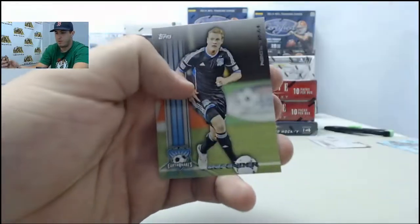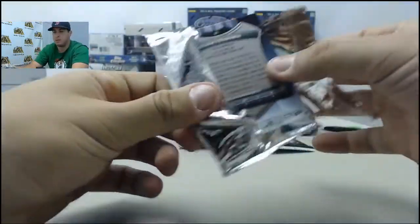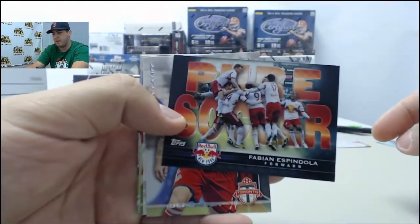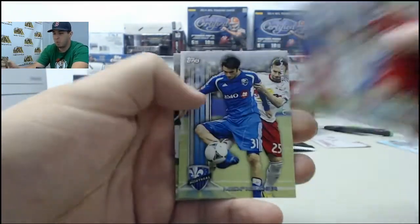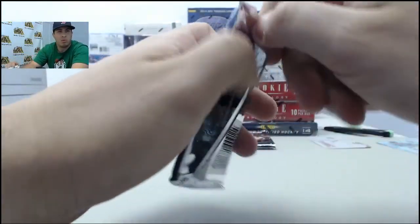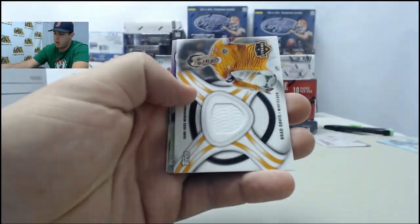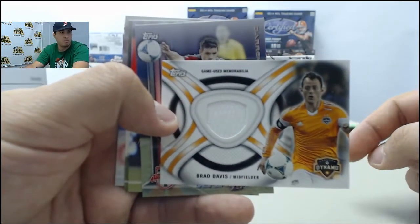All base in this one. Next up, a Pure Scorers Fabian Espindola. For those of you watching, if you'd like to get a box broken live today, please visit steelcitycollectibles.com, click on the products you want broken live, click the live break checkbox, and we'll get that broken live for you. First relic card going to be a Brad Davis jersey.